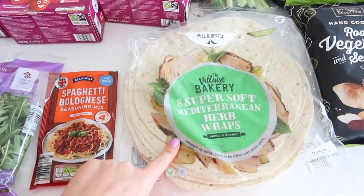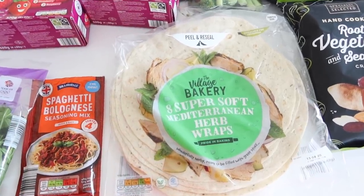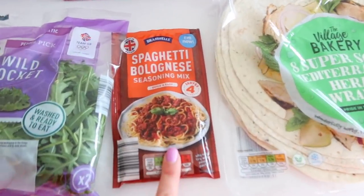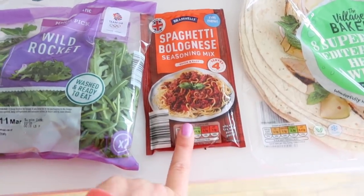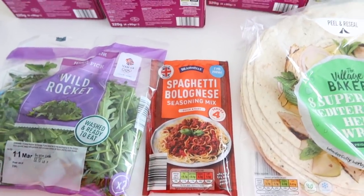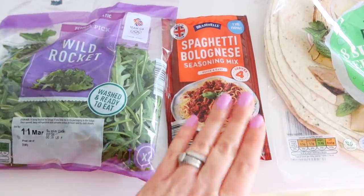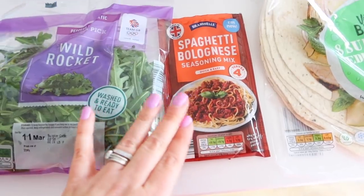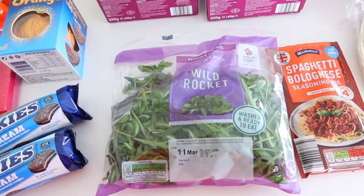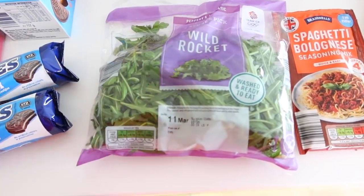Then I also picked up these super soft Mediterranean herb wraps — there are eight in here and it was just 79p. I've been having lots of wraps lately; I love them with hummus and veg in them. Then I also picked up this seasoning mix sachet. I'm excited about this because it was 22p and I normally buy these for spaghetti bolognese, sausage casseroles, chicken casseroles — the one I'm currently buying is 80p, so this is a lot cheaper. Then I picked up some rocket because we really like to mix rocket, onion and new potatoes together with salt, pepper and oil. This was 48p, which I thought was really quite reasonable.